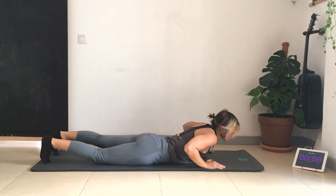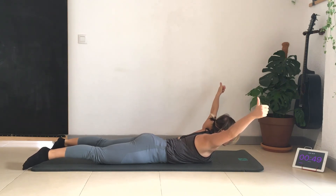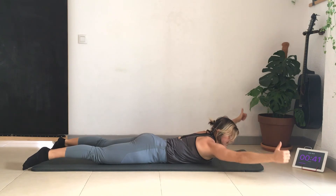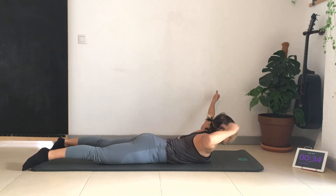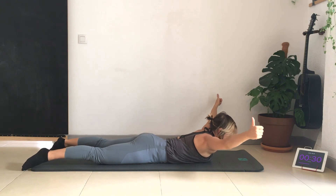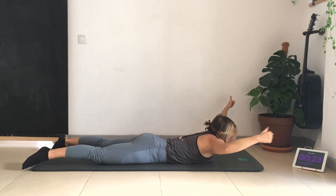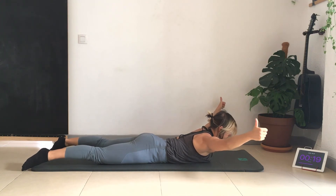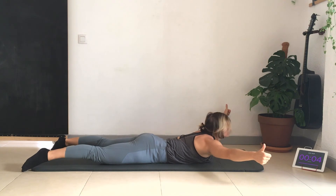Come down onto the mat with thumbs up and hold this position. Here we're working on the end range of motion and mobility of the shoulder joint. For those of you with tight shoulders, you might be slightly above the mat — go as high as you can and hold it. Make a Y with your hands and your body, pointing your thumbs up and bringing the shoulders back and down, away from your ears. Try not to hunch — relax the neck and bring the shoulders down. Hold it up as high as you can for ten more seconds. Keep the neck nice and neutral so you're not craning up.